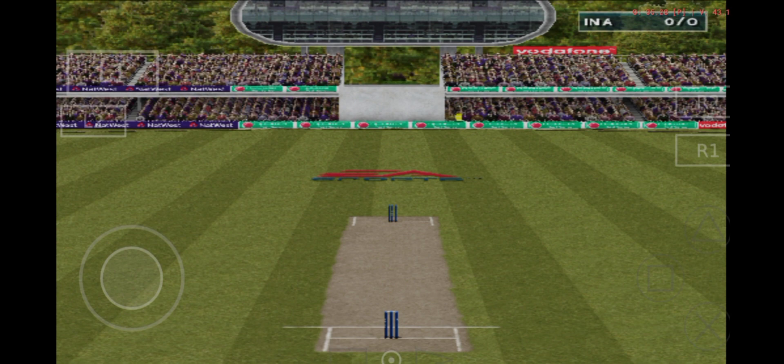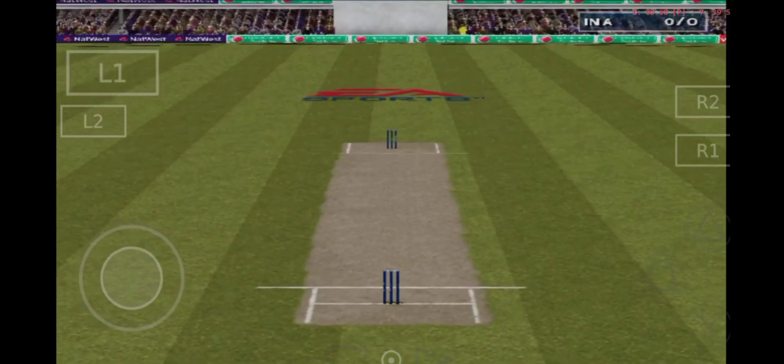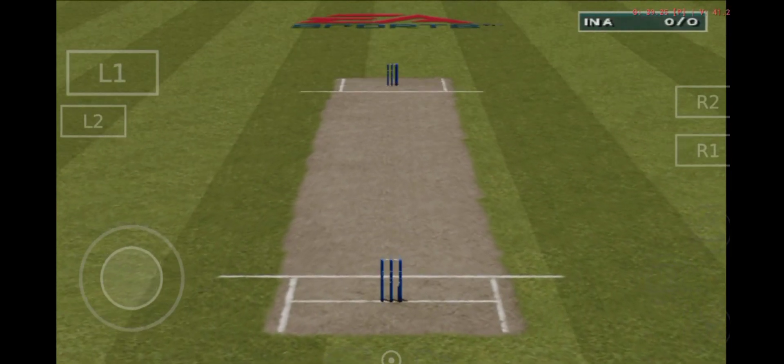Jim Maxwell is with me in the commentary box for this game and you had a look at the pitch a little earlier Jim, how was it? Well Richie, there's still a fair bit of moisture in the pitch but that should disappear pretty quickly. If the openers can get through the early overs then they should be able to build a good total as the pitch will be great for batting. The bowlers need to keep a full length early on to try to take advantage of the moisture in the pitch. Well that appears to be the state of the pitch, back to you Richie.